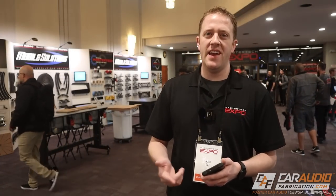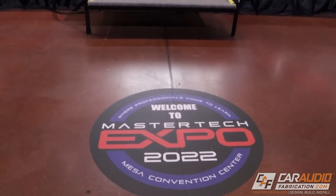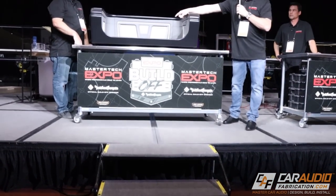If you guys love custom car audio fabrication and advancing your skills in this hobby and trade, this is the show right here for you. This is the Master Tech Expo.